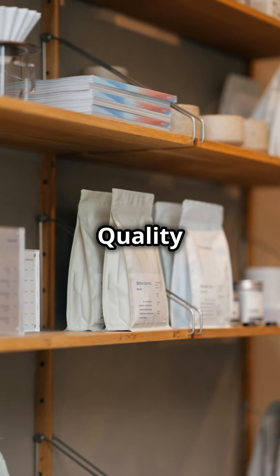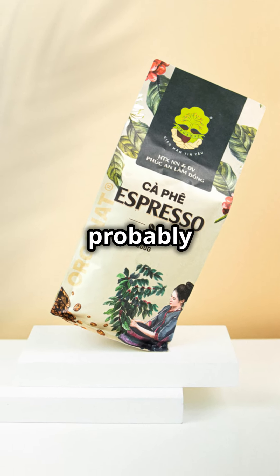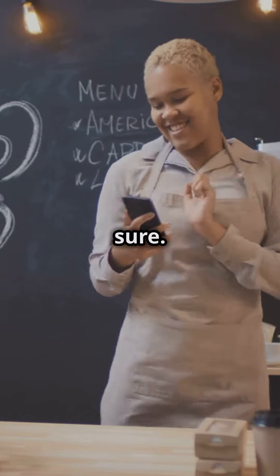Price check. Quality Colombian coffee won't be dirt cheap. If the price seems too good to be true, it probably is. Do a quick market price check to be sure.